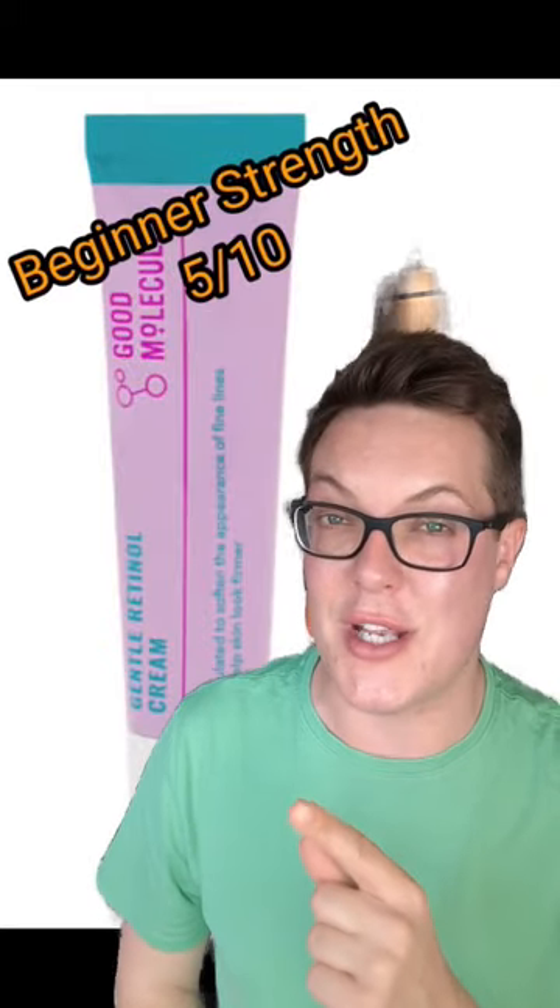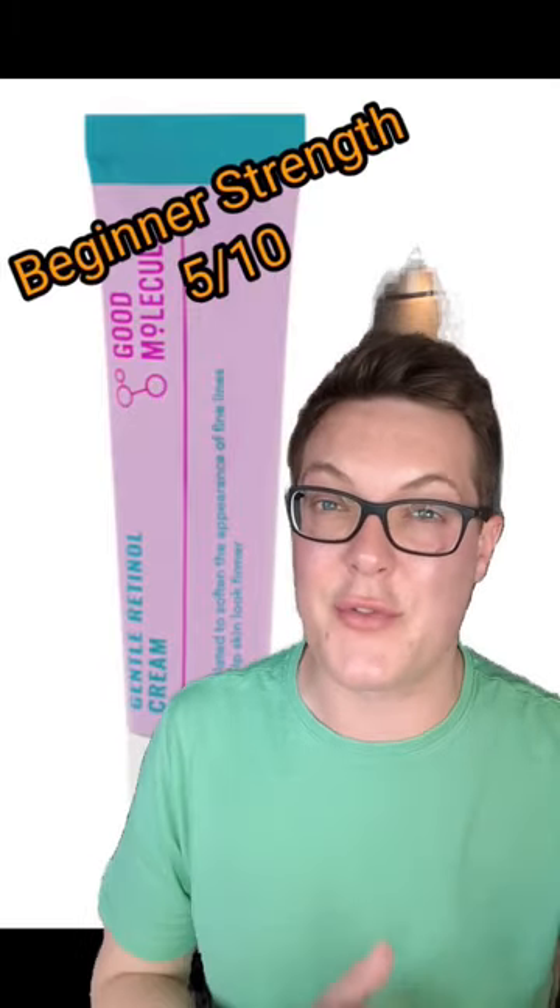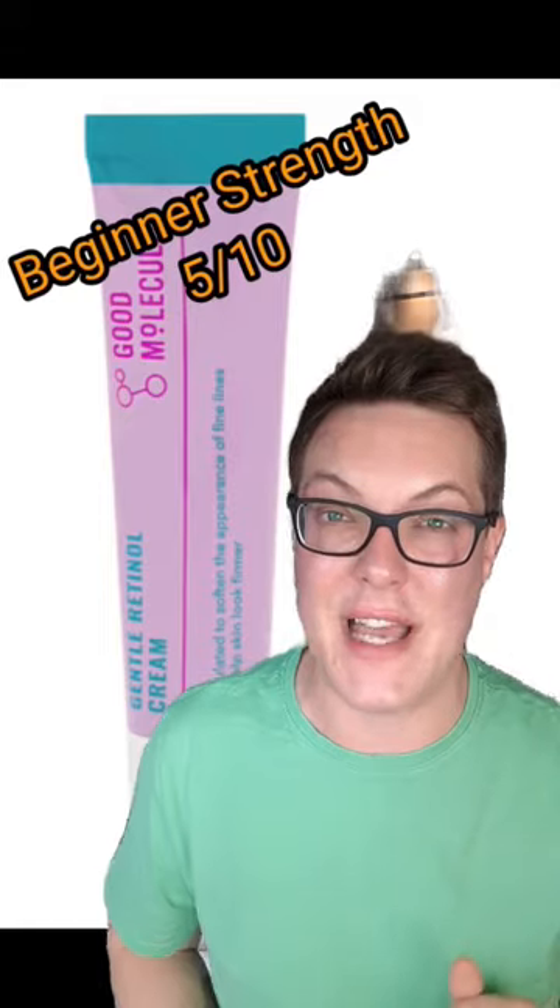This is the Good Molecules Gentle Retinol. Great beginner strength, super low concentration, but at least they're honest about it. You'll probably want to go for something higher strength in the end, but 5 out of 10 for beginners.